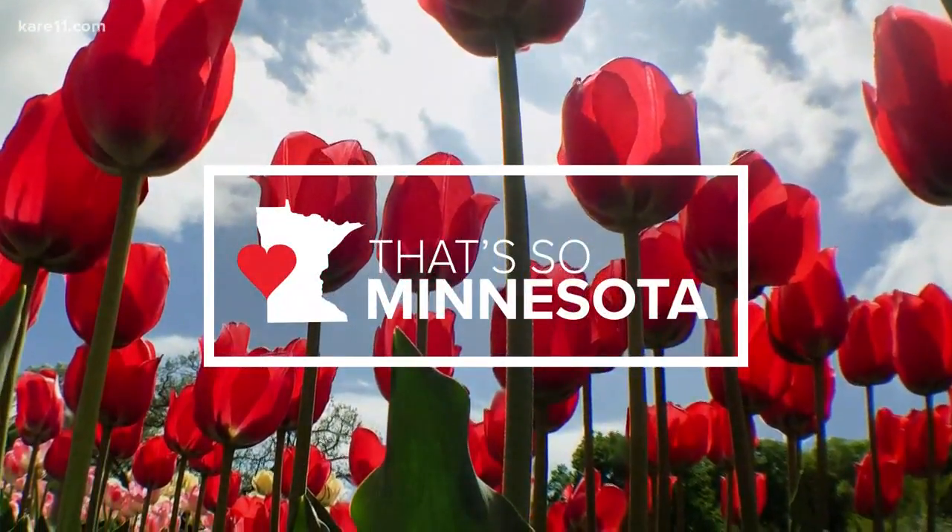There is a place in St. Paul that's only open twice a year to the public. It's an old water tower that gives you a great view of Minneapolis and St. Paul. So, who just had to go there? Ellery McArdle, of course.